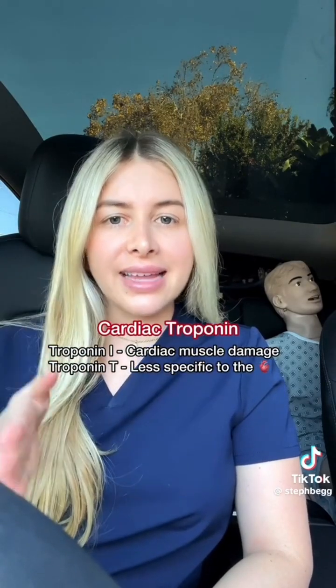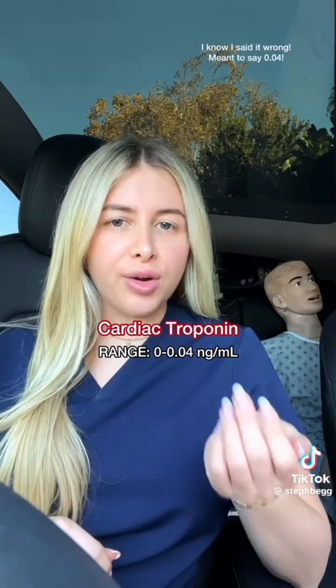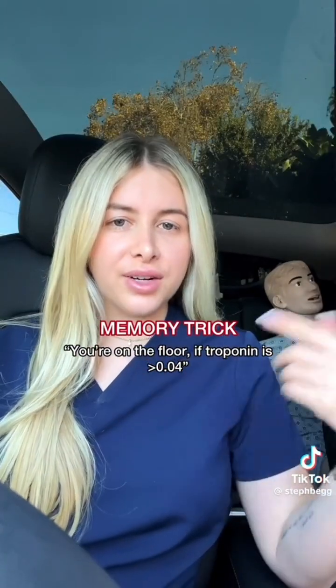whereas troponin T is less specific to cardiac muscle injury. The range is 0 to 0.4, and you can remember this by thinking you're on the floor with a heart attack if troponin is greater than 0.4.